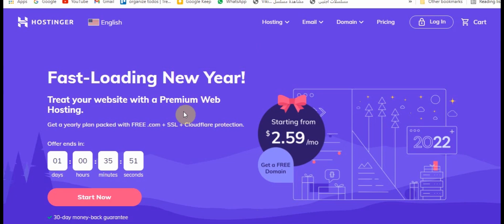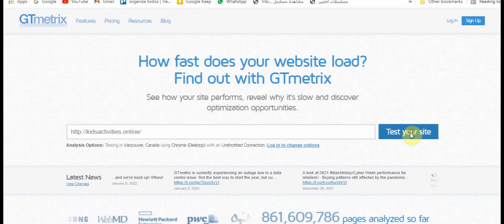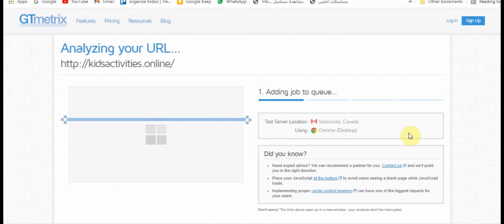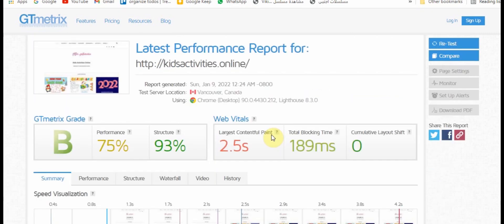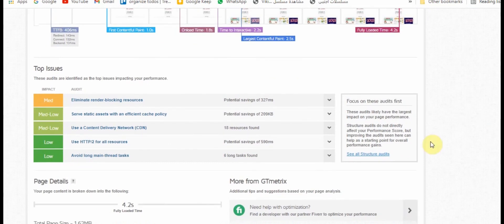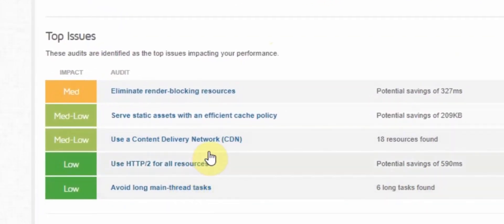After buying shared hosting on Hostinger for my website, I went to check the performance on services like GT Metrics and PageSpeed. I wanted to see how my website is presenting on the internet and how fast it is. I was shocked that my website was so much slower than normal, and mostly the reason was actually not using a CDN.